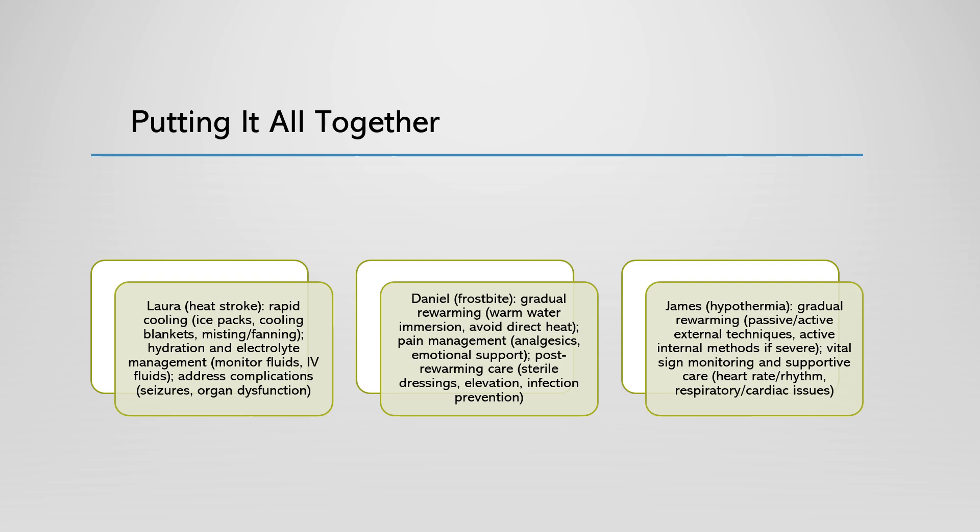These scenarios emphasize the importance of understanding the unique management strategies for heat stroke, frostbite, and hypothermia. By applying the appropriate nursing interventions and rationales, we can provide the best possible care for our patients — like Laura, Daniel, and James — and improve their outcomes.